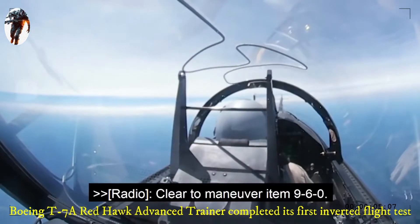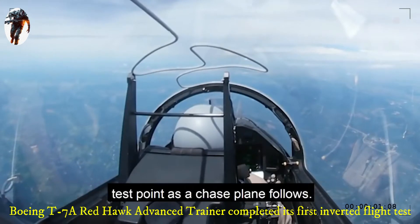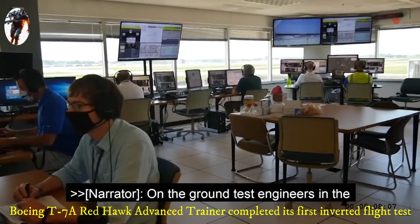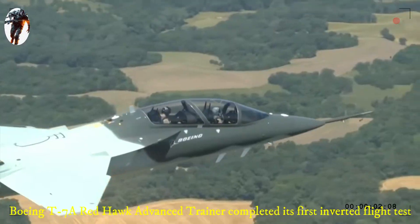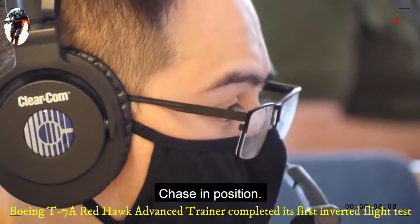There's a maneuver, item 960. Cutting through the skies over Missouri, the agile advanced trainer lines up for the first crucial test point as a chase plane follows. On the ground, test engineers in the telemetry room monitor every system on the jet and give the crew the go-ahead to invert at high speed. Data is ready, verify chase in position, chase in position.